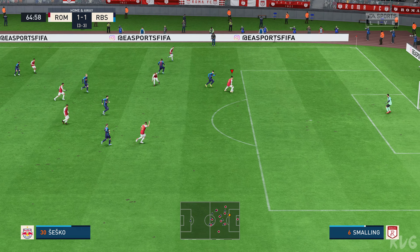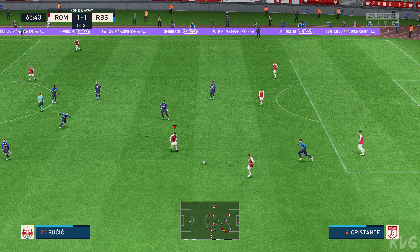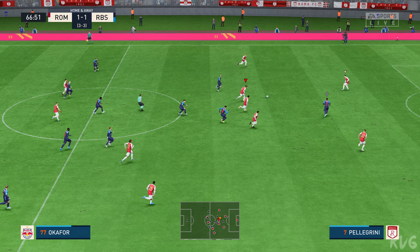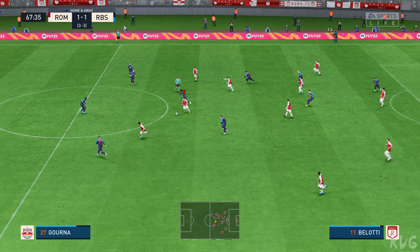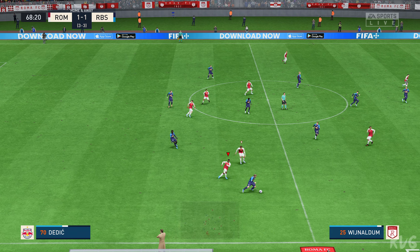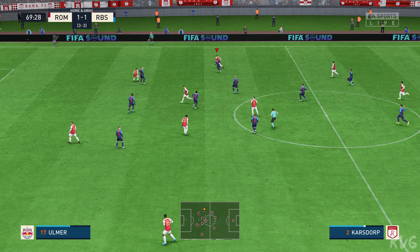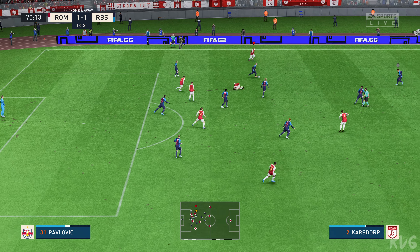Interception to snuff out the danger. Brian Cristante, Niccolò Zaniolo — and Salzburg have it back here. Visionary passing — it was a menacing attack, but tidied up. Wijnaldum. Who can he play it to? Dybala — top-class defending.